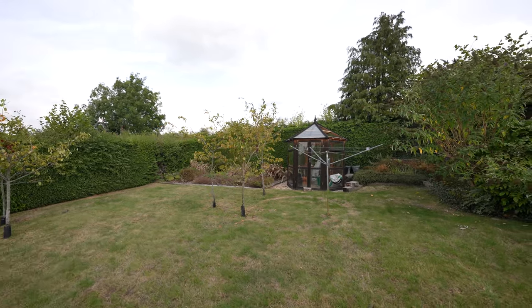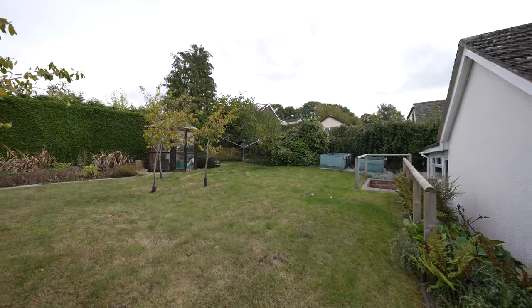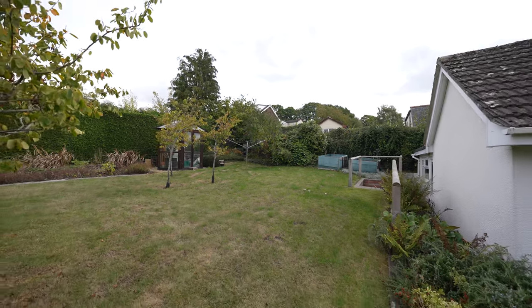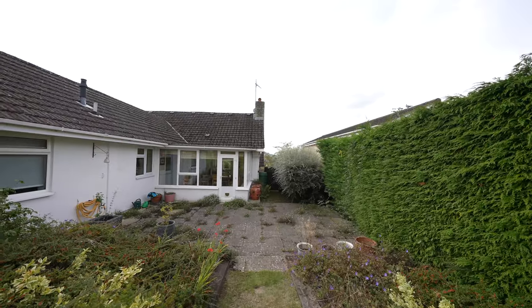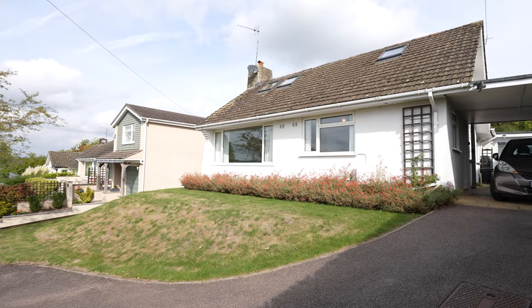The gardens are fully enclosed, surrounded by hedging. The property has a lovely lawned area and is great for sitting out and enjoying with family and friends. To the front of the property there is a lovely driveway with ample parking for multiple vehicles.